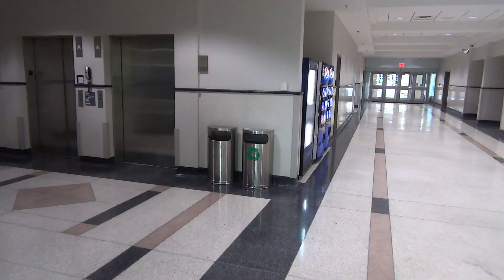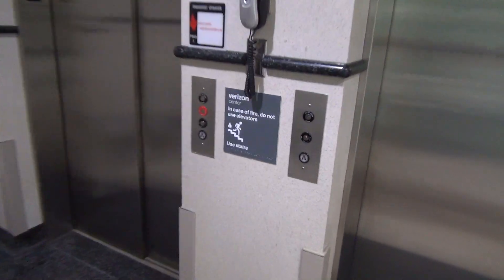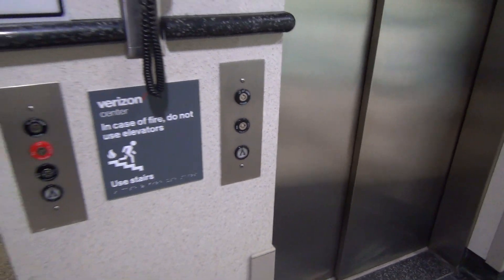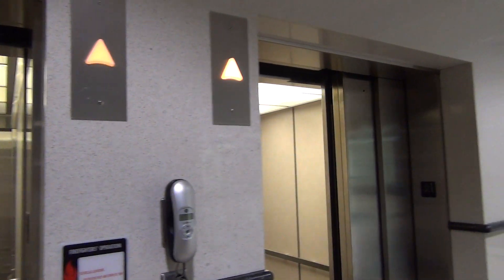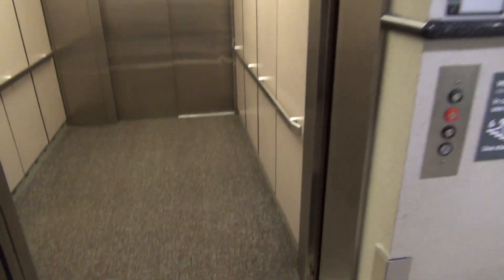This is the Verizon Center. It's older Innovation. That is weird — two separate controllers.